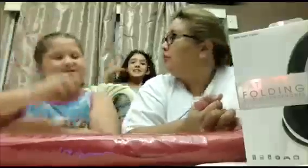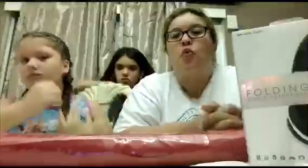Hi guys, welcome back to NB and Family Channel. We are here today to give you our reviews for one of our favorite stores, which is Five and Below. We're not getting paid for this — Five Below, watch out, we're not sponsored.